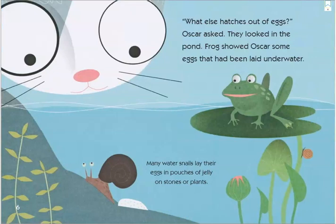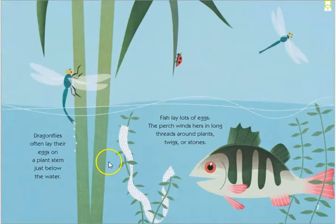"What else hatches out of eggs?" Oscar asked. They looked in the pond. Frog showed Oscar some eggs that had been laid underwater. Many snails lay their eggs in pouches of jelly on stones or plants. Dragonflies lay their eggs on a plant stem just below the water. And fish lay lots of eggs — the perch winds hers in a long thread around plants, twigs, or stones.